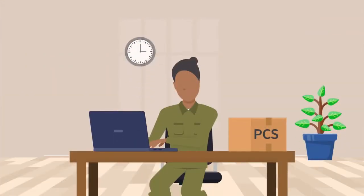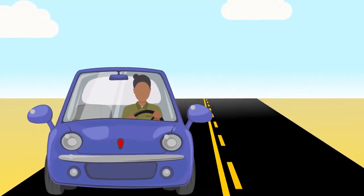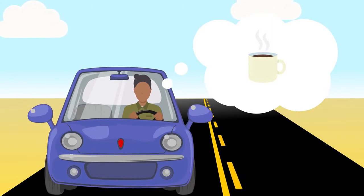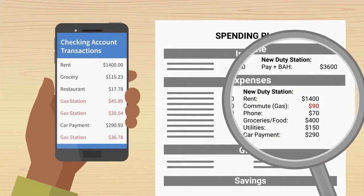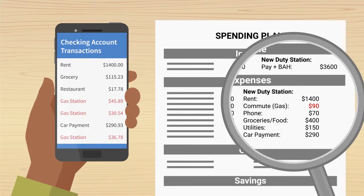Once you have estimated any changes in your plan, determine whether you have a positive or negative balance and adjust your budget accordingly. If your commute will be more expensive, for example, see where you can cut back to make up for that extra expense. Track your spending and see how a couple of months of actual costs compare with your estimates. Adjust accordingly.